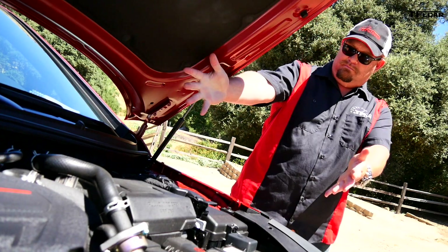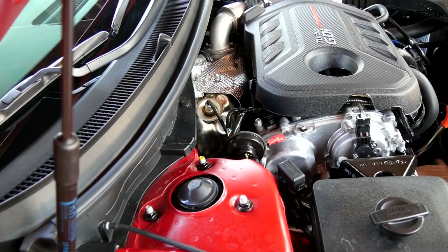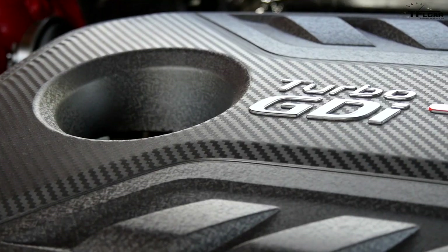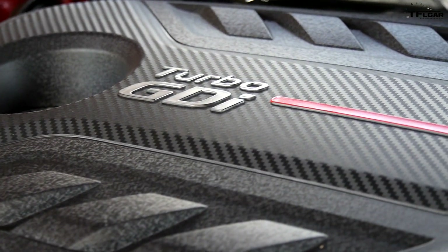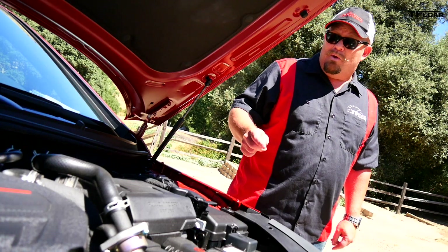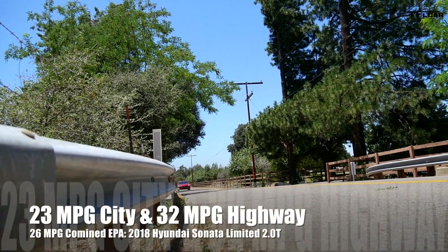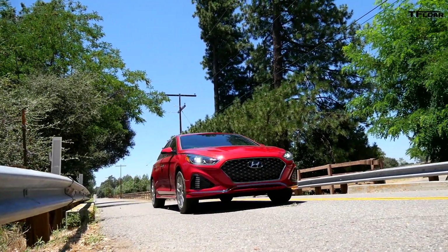Number three: behold the 245 horsepower, 2-liter direct-injected turbocharged GDI engine. It puts out 260 pound-feet of torque. The big news is this is a carryover engine, but it's hooked up to a new eight-speed automatic transmission which, according to Hyundai, is more efficient — one mile per gallon improvement city, one mile per gallon improvement highway — though it's still a combined 26 mpg.